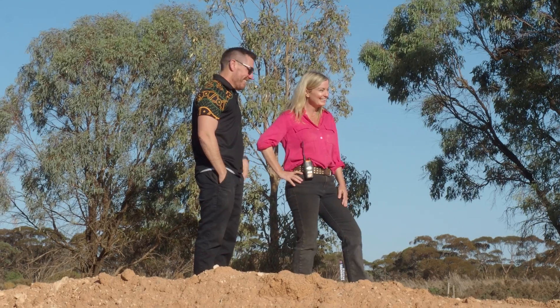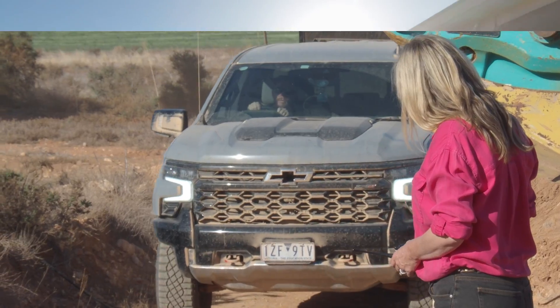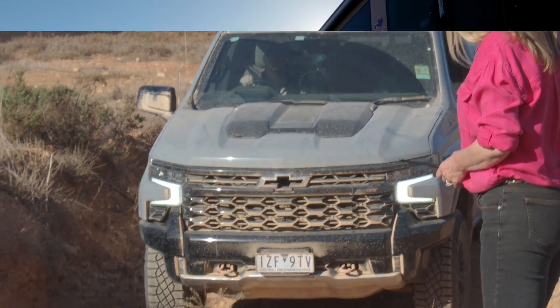Doesn't JC look the part out here today? Cool, calm, collected, talking just real hell. He thinks he's going to go out there. But you can talk the talk, but will he walk the walk?